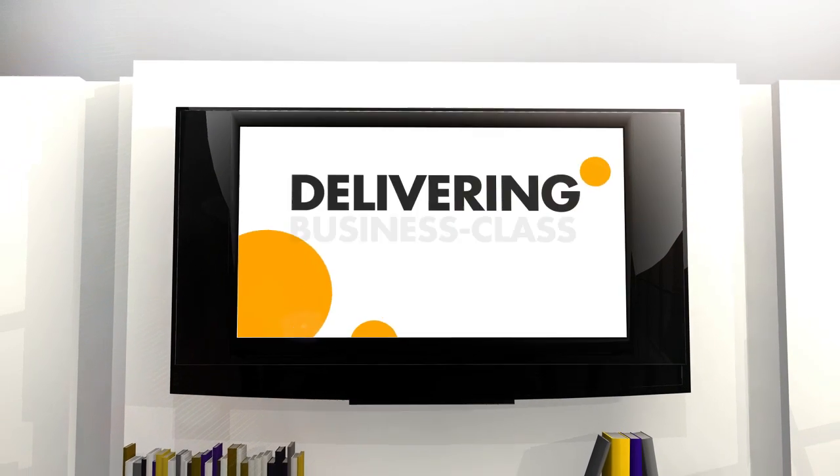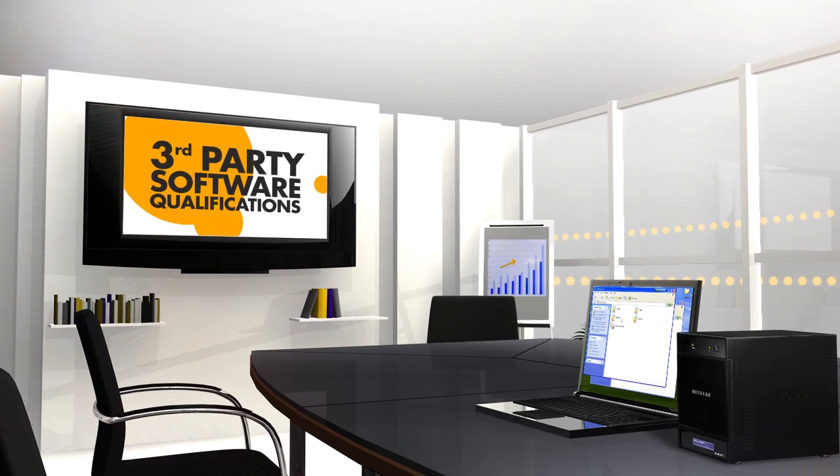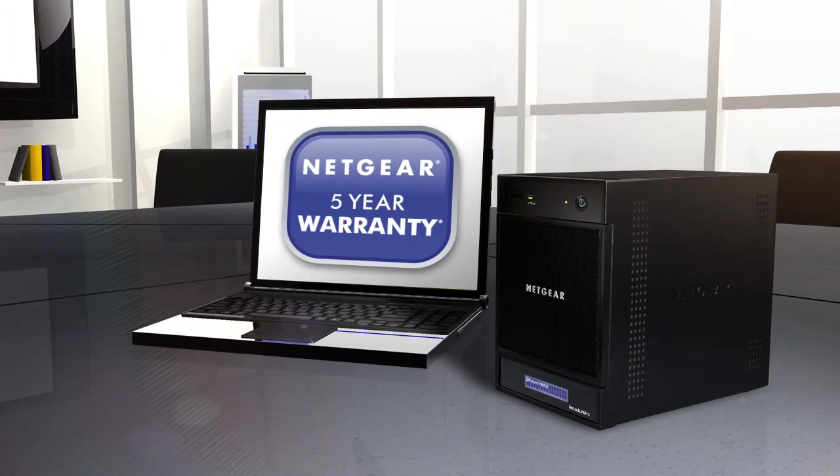The Pro family delivers business class reliability through a broad set of third-party software qualifications, industrial class hardware specifications and a 5-year warranty.